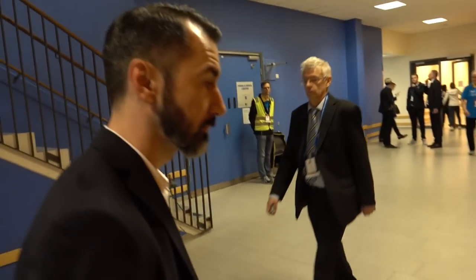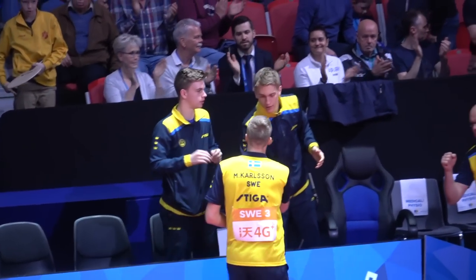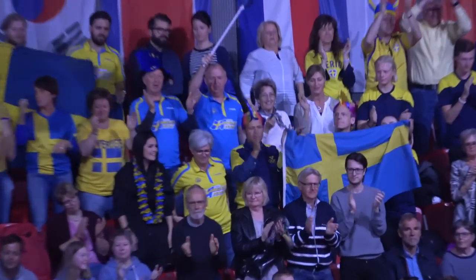How many fans are you expecting here? This is a small venue and we're a small country, but if we have full house every day it's about 21,000 spectators and we've sold about 14,000 so far. It's quite good and we're hoping for Swedish success. It's important for the host nation to get people to come and watch the event.